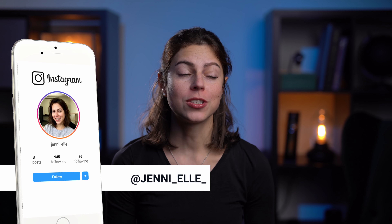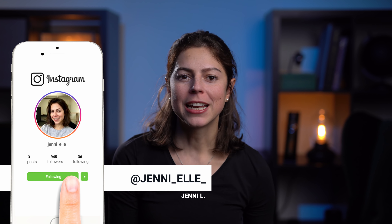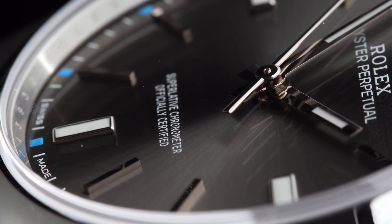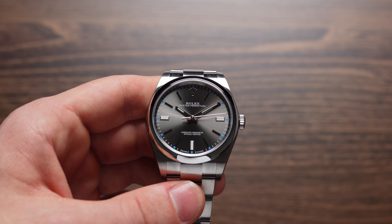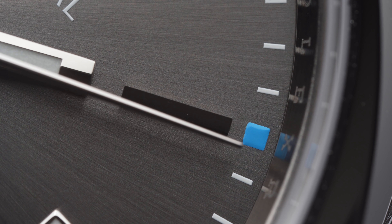I've been getting a lot of messages and questions recently regarding beginner watches or recommendations for what to buy when first starting out with what most would consider actual luxury watches. Most of those are about Rolex watches, or more specifically the Rolex Oyster Perpetual 39mm. So today I'm going to give you four reasons why the Oyster Perpetual is not only the perfect first Rolex but overall an ideal first luxury watch purchase, and one reason why this watch still may not be for you.